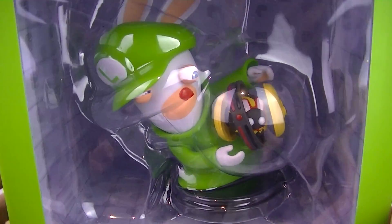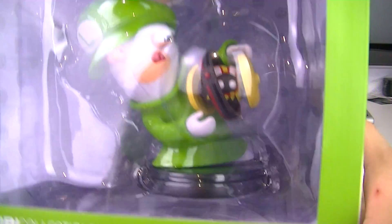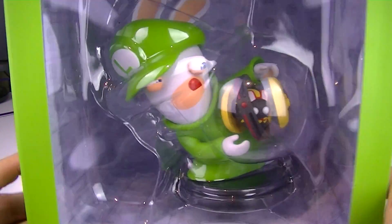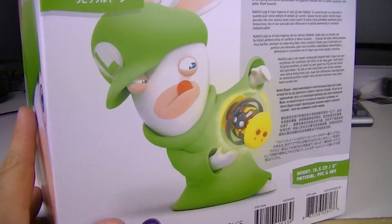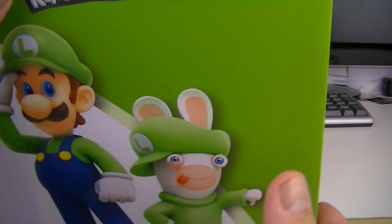Alright, let's do Rabbids Luigi, which I really love in the game with that indestructible yo-yo — powerful yo-yo attack. It's an orb, it's a ball. Really cool, I really love that character honestly. I'm in love with the game.